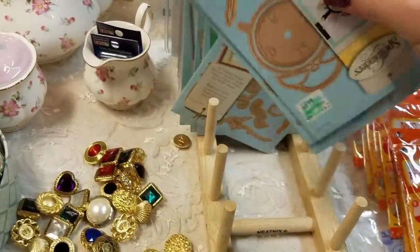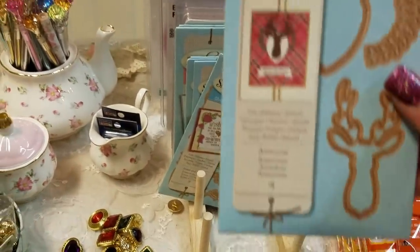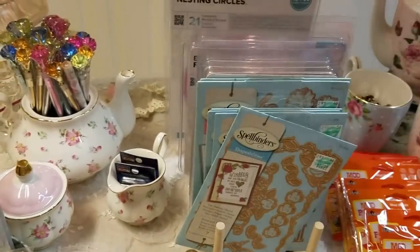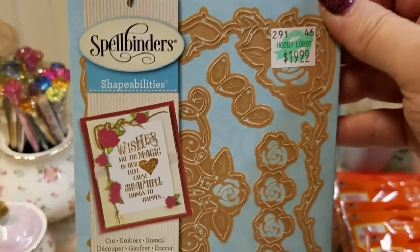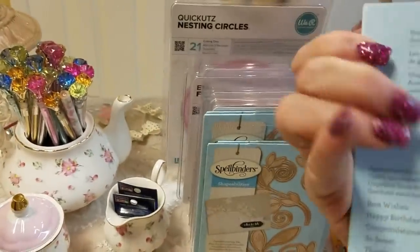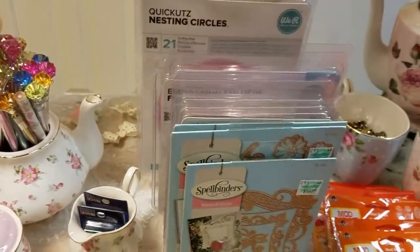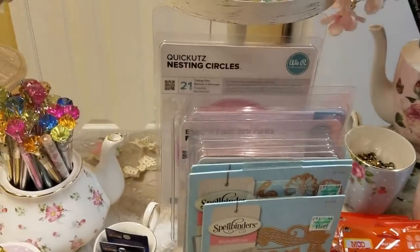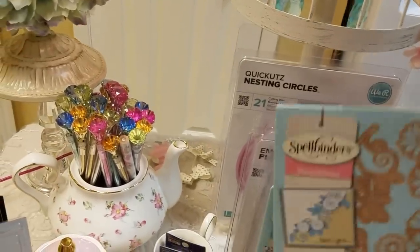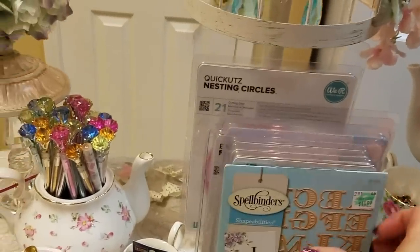Now switching over to Hobby Lobby. I'm going to show you some of the graphics of some of the dies. These were 40% off when I got them, so that was a pretty good deal. I love this one — it has roses and it's a frame, really pretty. And then I love this design as well; these frames are gorgeous, absolutely gorgeous — three pieces on that one. And then this one has all kinds of flower dies — I had never seen this one before. And I have the alphabet right here.